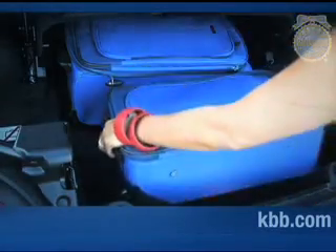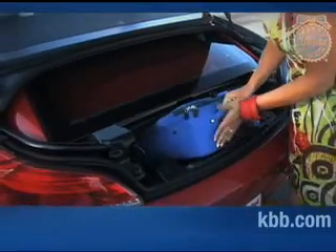Trunk space in the Z4 is quite good, at least with the top raised. With the top lowered, the two-piece roof occupies much of the trunk, leaving a modest but still useful nook for smaller luggage.